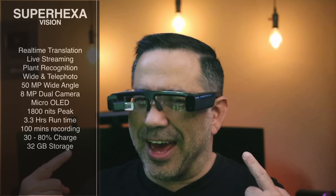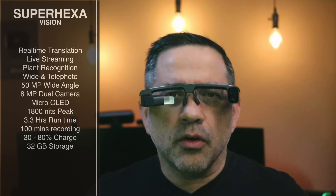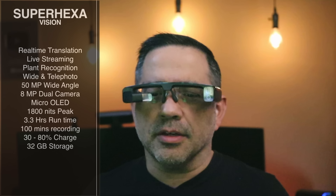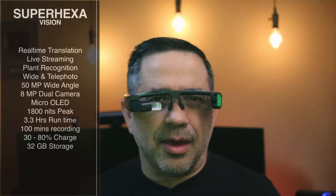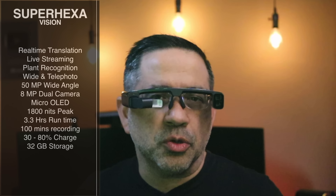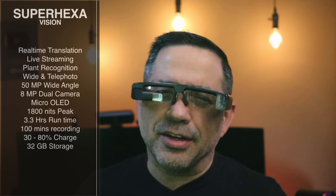The Super Hexavisions are going to be interesting to look at, and they do have some really noteworthy capabilities. First of all, they have the ability to support real-time translation and live streaming capabilities, which means you can use this as a content creator — someone who's vlogging, skiing, biking, in an active lifestyle sharing what you're doing. Also, if you happen to be in nature, they have some really cool features where they do plant recognition, so if you're worried about stepping on something you shouldn't, or you're looking at something interesting and want to know what it is, it'll help you.